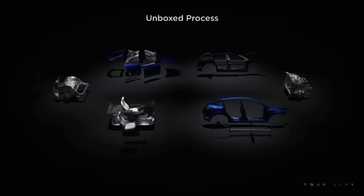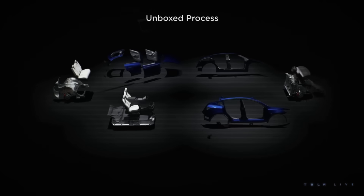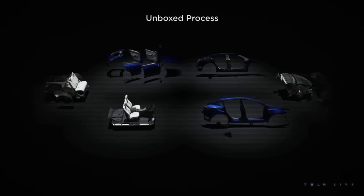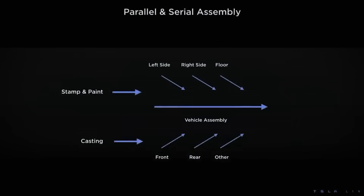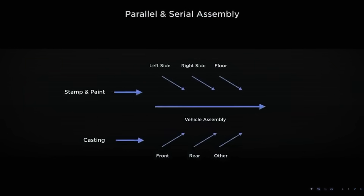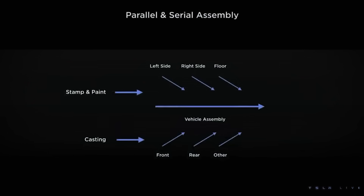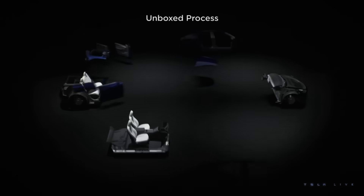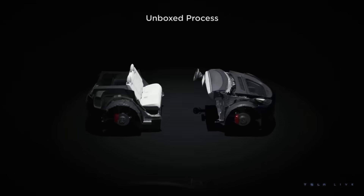They essentially take the line and chop it up into smaller lines, running those smaller lines side by side, with each one focused on making a specific chunk of the car. So instead of one long line making one whole car, you have short parallel lines that are purpose-built for specific jobs, and then at the point where all of the shorter lines converge, the chunks come together to form one whole vehicle.